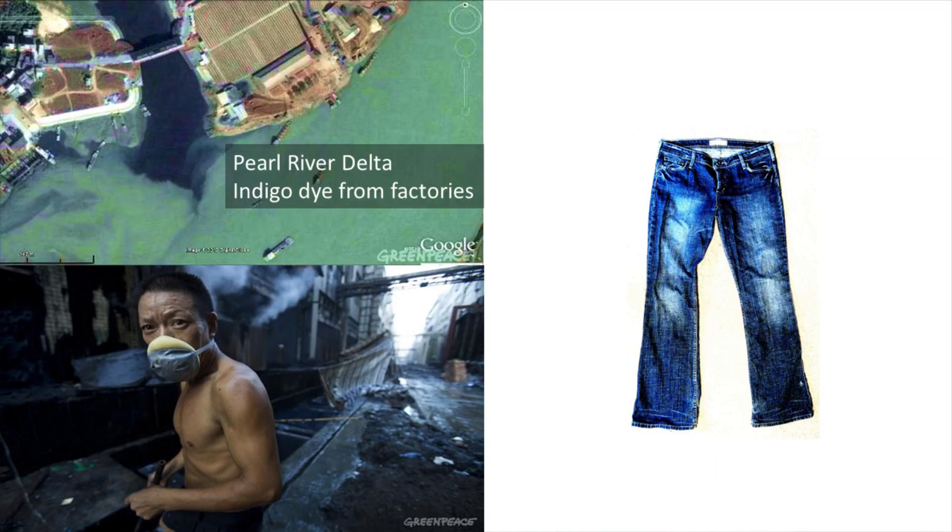where we manufacture most of the world's jeans — over 200 million jeans are manufactured there every year. The process to dye those jeans creates a wastewater runoff that ends up in the river, creating toxins, polluting the habitat, effectively destroying the river. It's a massive disaster that happens every single day.